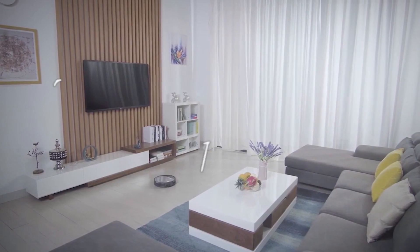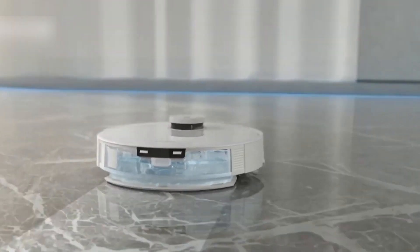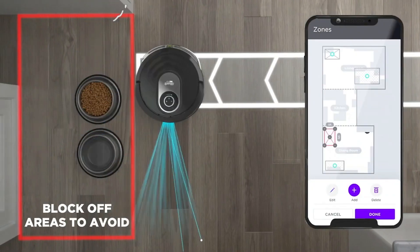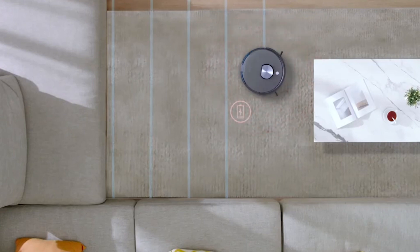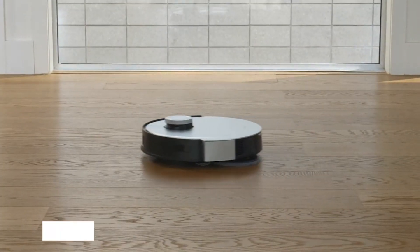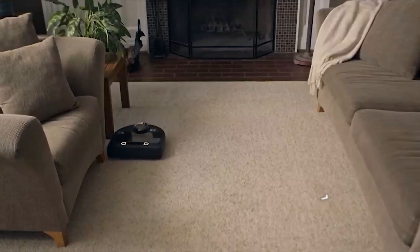Imagine coming home to find your robot mop intelligently avoiding tangled cords, steering clear of water-sensitive areas, and even tackling particularly dirty spots with a bit of extra scrubbing. It's all thanks to the incorporation of artificial intelligence in these cleaning companions. AI enables them to analyze the floor type, determine the level of dirt, and adjust their cleaning patterns accordingly, ensuring a thorough and tailored cleaning experience.